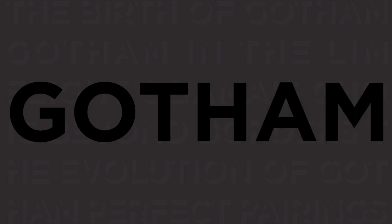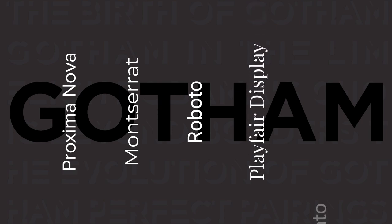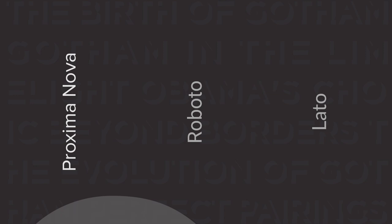Pairing fonts can be an art in itself. Gotham finds perfect companions in fonts like Proxima Nova, Montserrat, Roboto, Playfair Display, and Lotto. It's all about creating a harmonious visual experience.